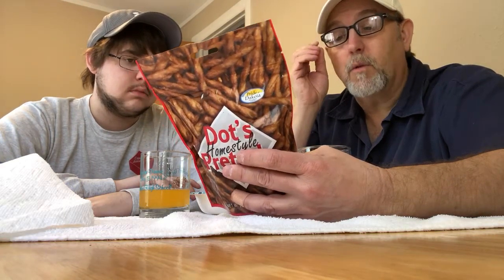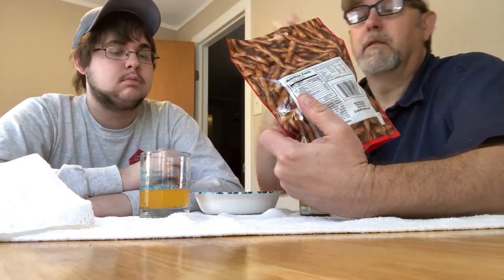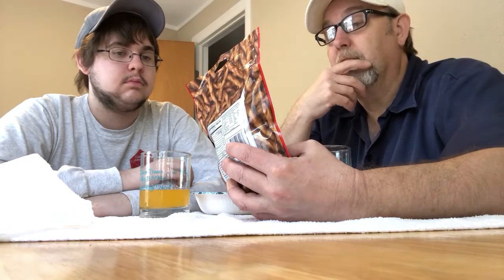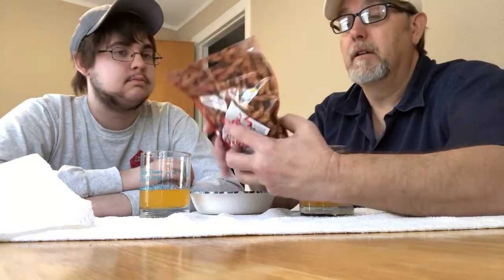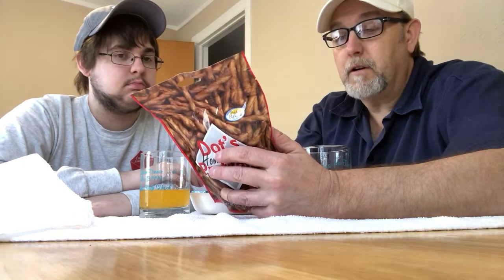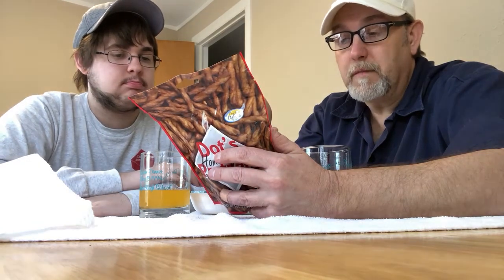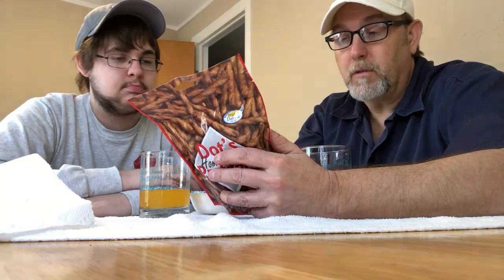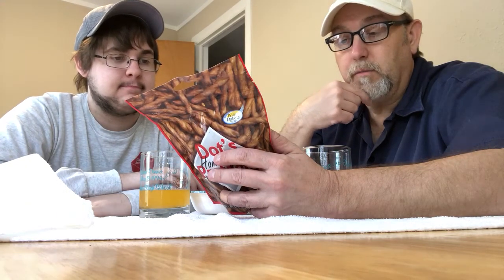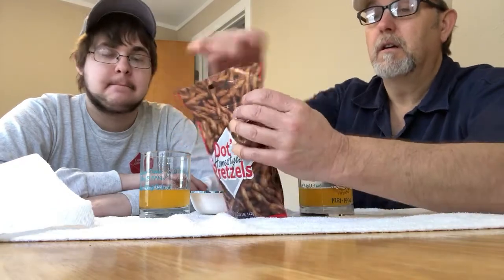It contains wheat, milk, and soy. I wonder - Pride of Dakota, is that just pride of North Dakota or a Dakota Indian tribe? I wonder what they're exactly talking about. It contains 130 calories. Ingredients: enriched flour, corn salt, artificial butter flavor, corn syrup, yeast, canola oil, dried garlic, dried onion, and spices. Okay, let's see what these are like.